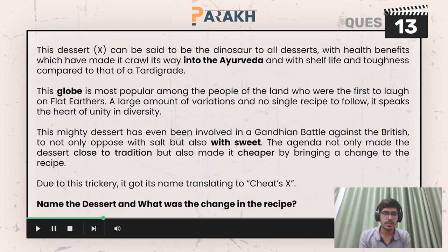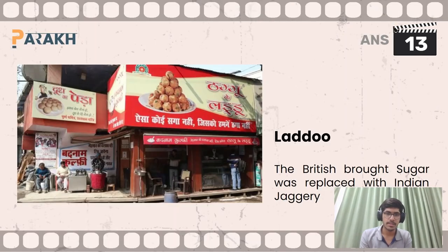Moving on to the 13th question, you had to name the dessert and explain what change was made to the recipe. The dessert here is laddu, and the change was that the British brought sugar, which was then replaced with Indian jaggery in this recipe — giving it added benefits.